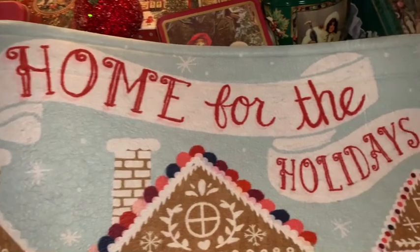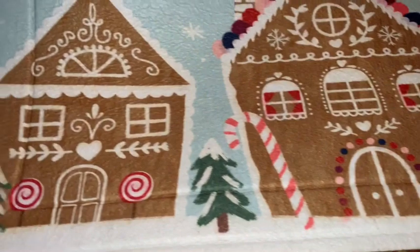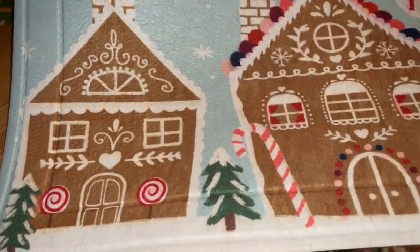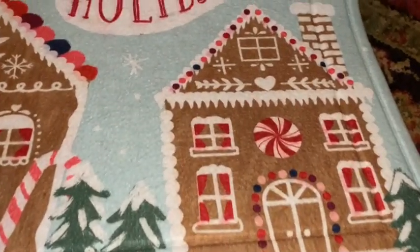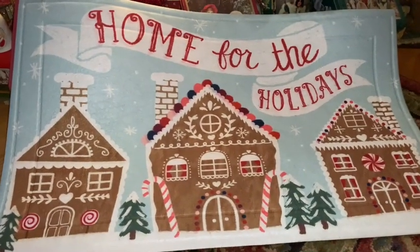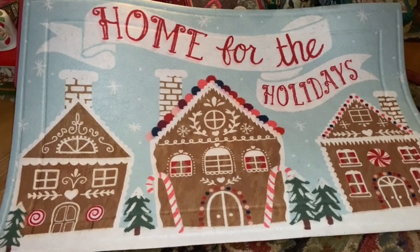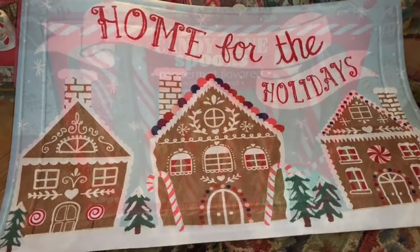My sweet mama gifted me this adorable sweet gingerbread house rug for my kitchen. I love the three gingerbread houses with all the icing, candies, candy canes, and peppermints. It says 'Home for the Holidays.' This will make a perfect addition to my kitchen, and I love that it would also be beautiful at your front door — it would be very welcoming.